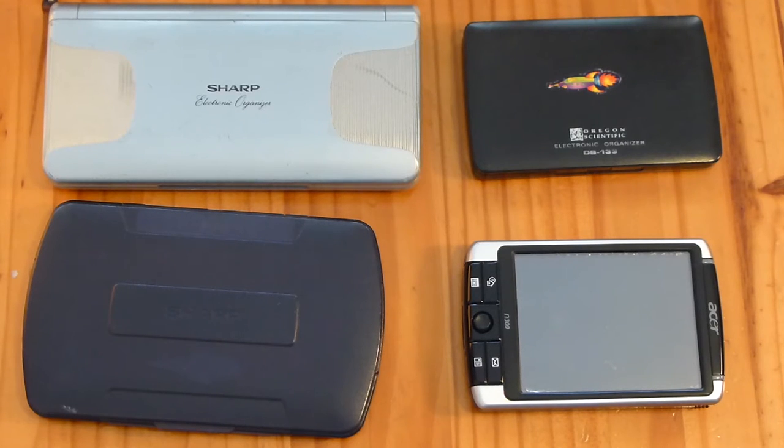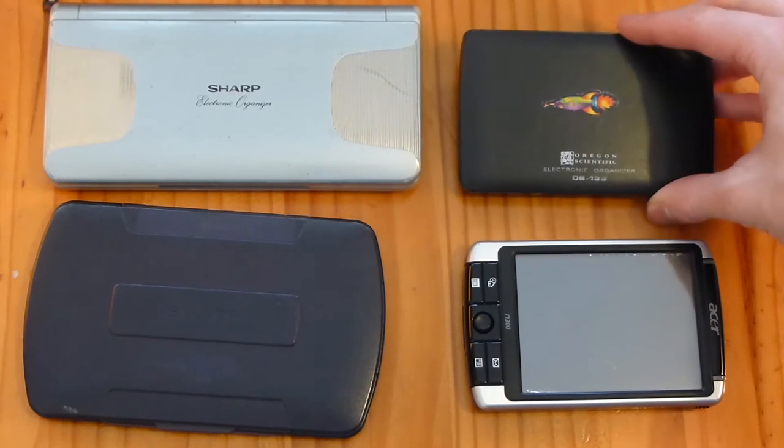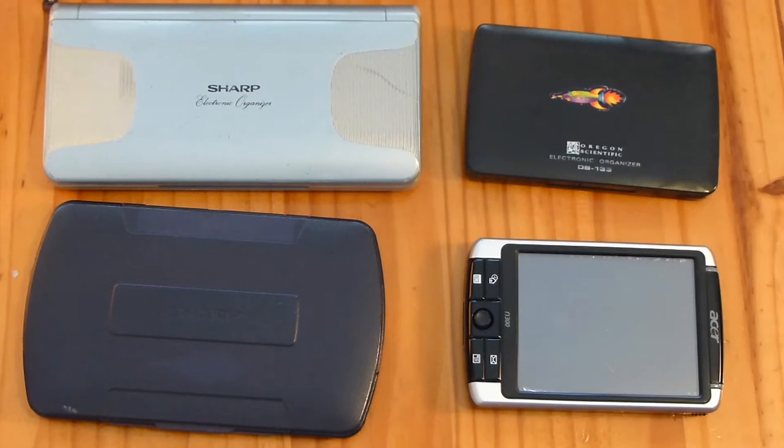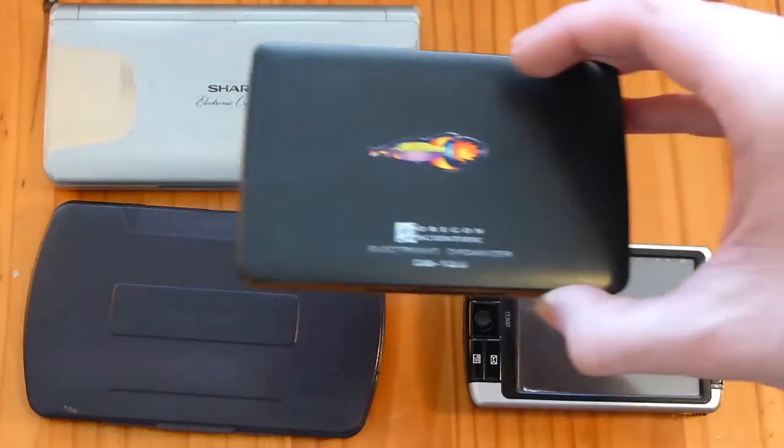The first one I'd like to show you is this one here. This is an Oregon Scientific electronic organiser, and this is the first organiser that I got. My parents got it for me - I can't remember how young I was, but they wanted to get me a calculator and they thought they'd get me this instead. It was like a bit of fun as well, I suppose.